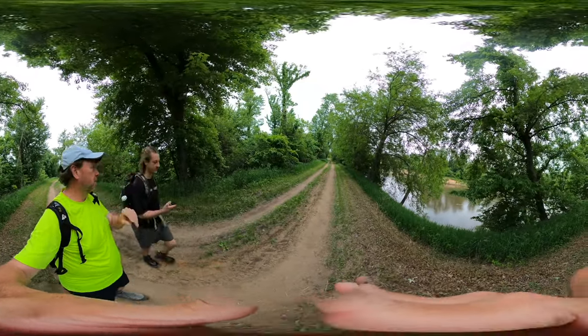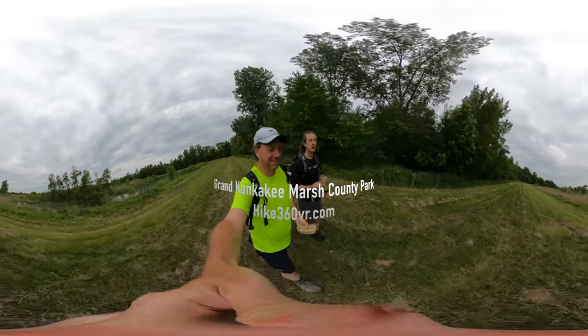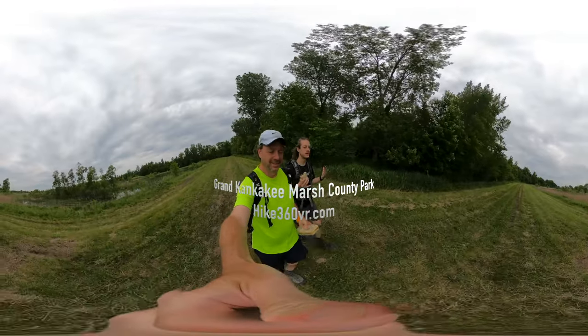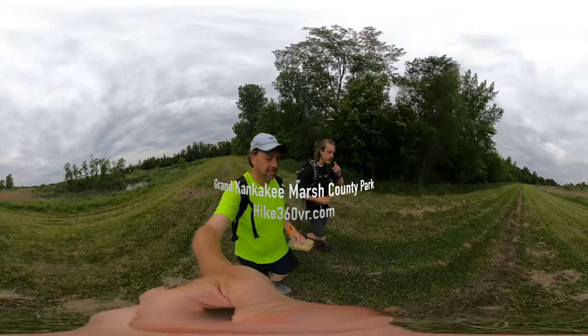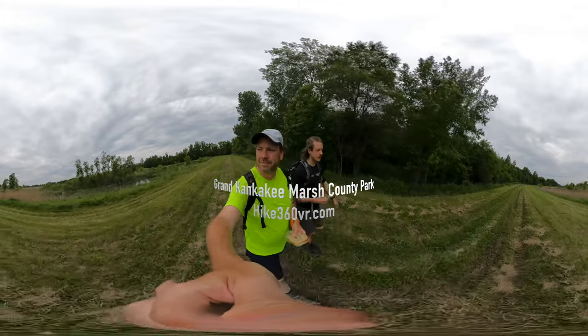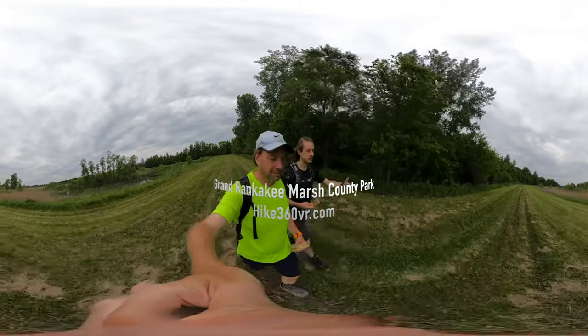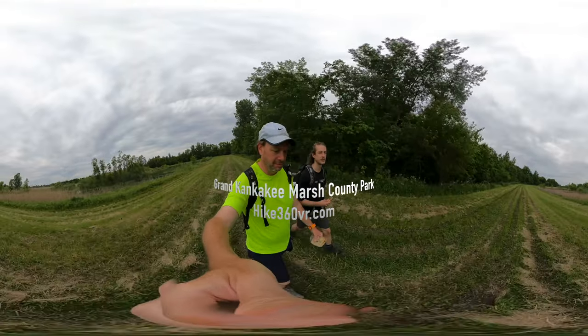This is what this hike looks like for much of it. This is the marsh part of Grand Kankakee Marsh. We're heading back towards the trailhead, right next to the trail that runs along the Kankakee River.